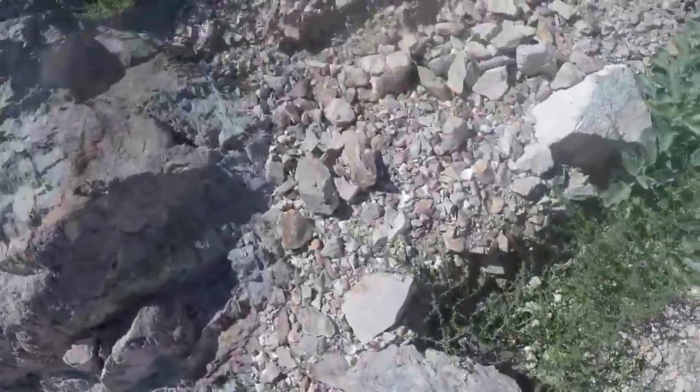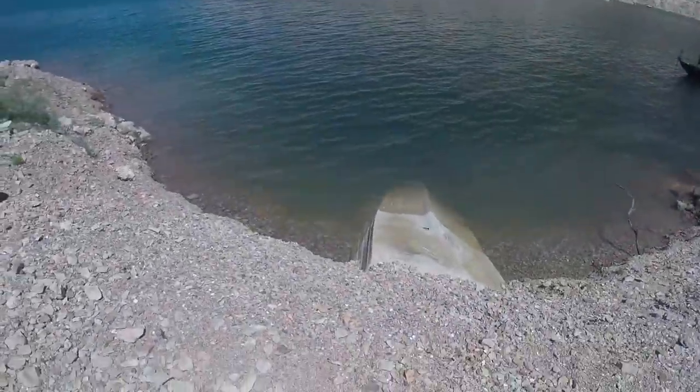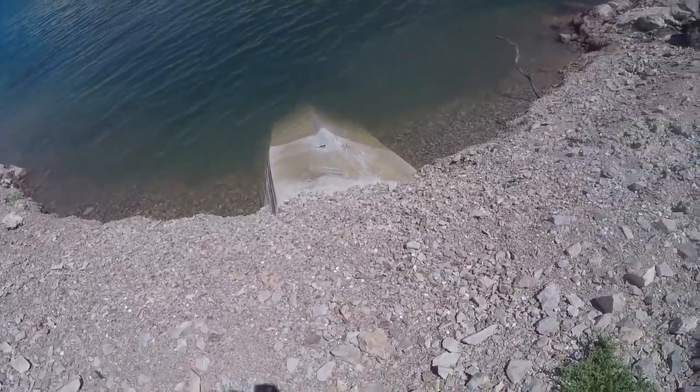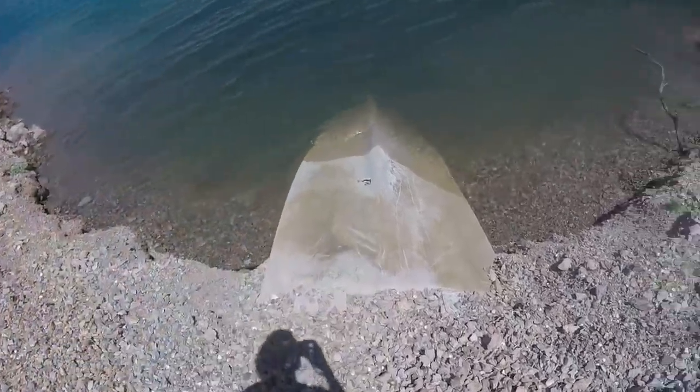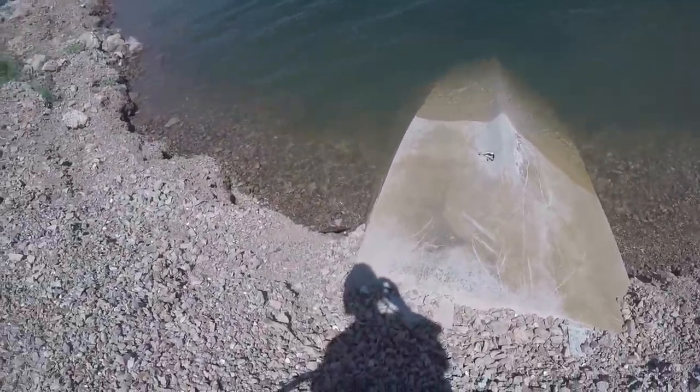It's probably been down there for a while — you can tell it kind of leveled out with the ground. I've got my snorkel and my mask right here, I'm gonna dive down and show you guys the underwater footage of it real fast.